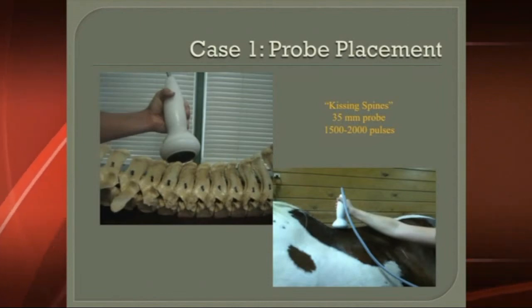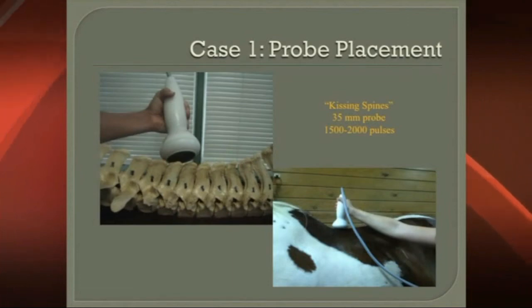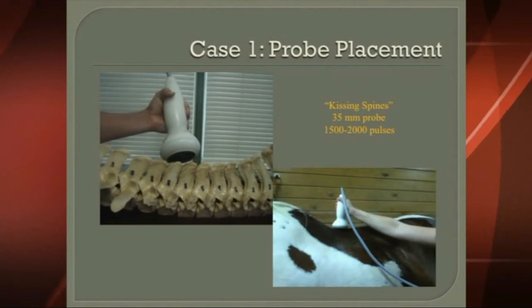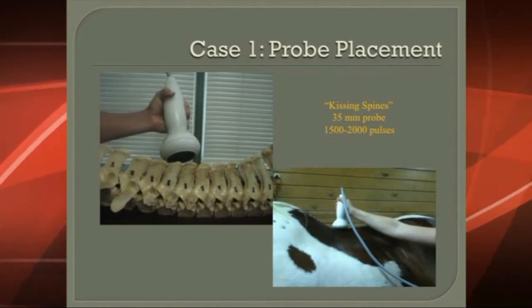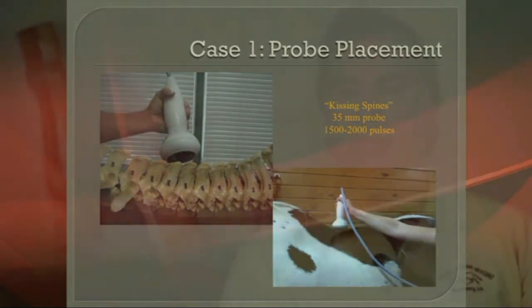That's where the proliferative new bone, which is loaded with nocioreceptors, is located. What we want to do is affect that bone and down-regulate those nocioreceptors so we can stop the spasm, which is contributing to the muscle loss, and we can let this horse get back to work, start moving again, and then rebuild the muscle.